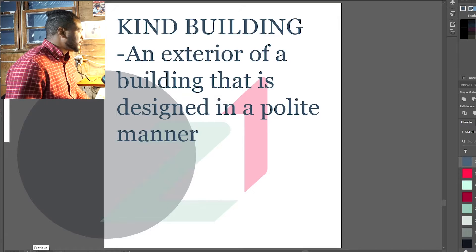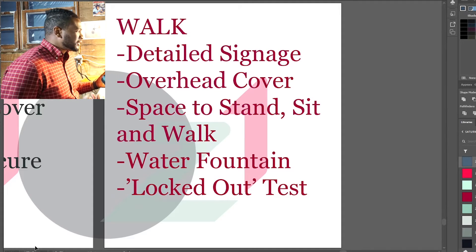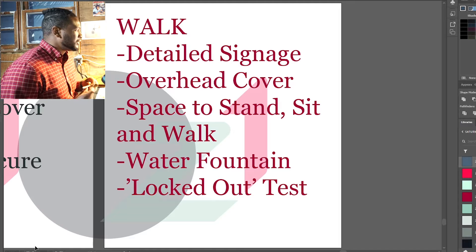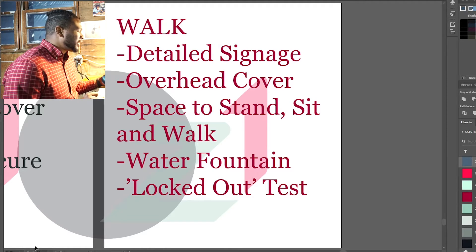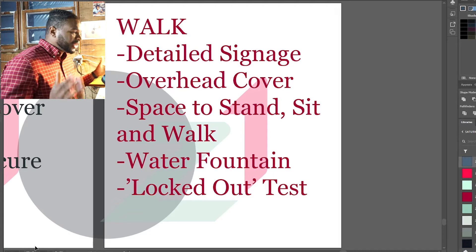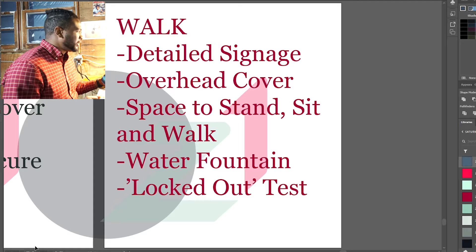It depends on the mode of approach. So if you're walking, it's nice to see detailed signage about the business or the building, overhead cover to protect you from the elements, space to stand, sit, and walk — a nice, wide, ample space to just be able to do different things as a human being. A water fountain, maybe you're thirsty.